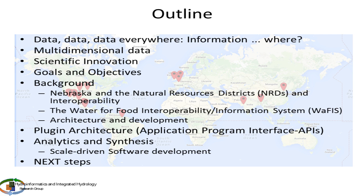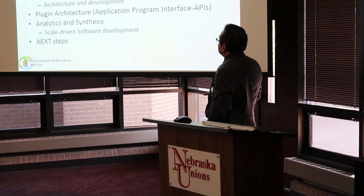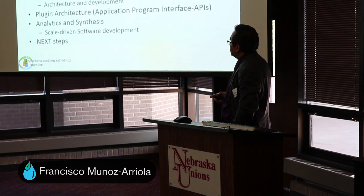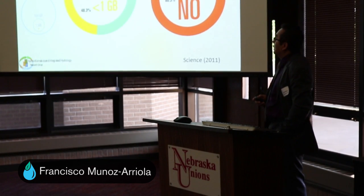So the outline: we talk about data, we talk a lot about big data and if it's really big or if it's becoming big. The multi-dimensional is the scientific innovation in terms of what we can produce, or how we can integrate the advancement of science together with the technological development. And the background—I will describe a little bit of the Nebraska and Navajo Natural Resources District just as a very nice setting to build this kind of tool, as it's a very controlled system. The architecture and development of the tool, and some of the activities that we have been working on this year.